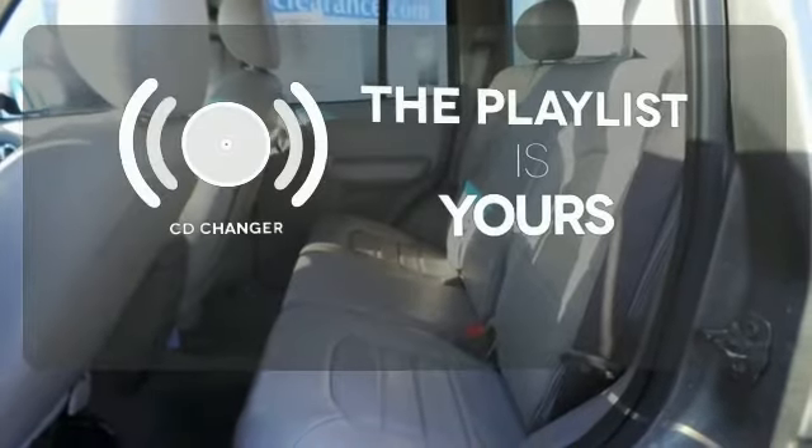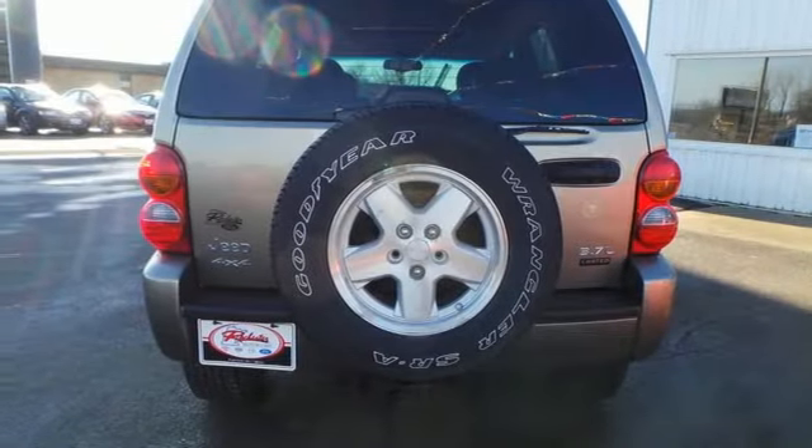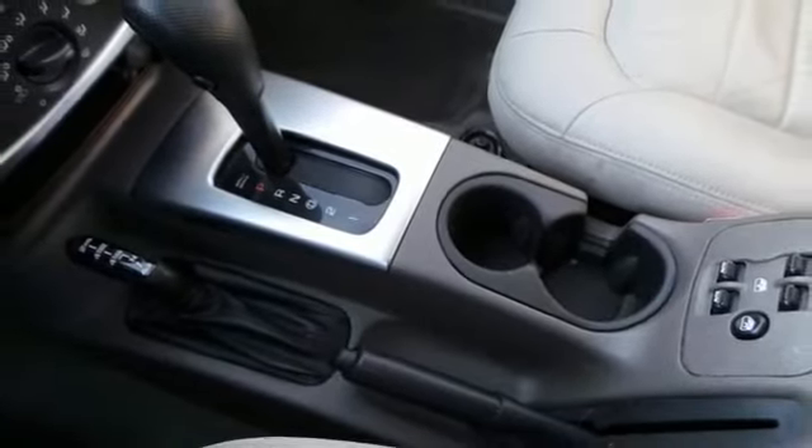Stop fumbling for the right album — you have a CD changer. Some people drive minivans, others drive trucks, and some drive cars. Get ready for a Jeep.